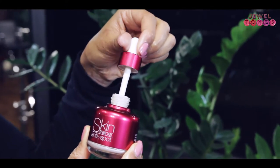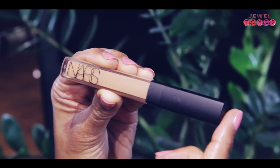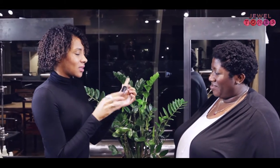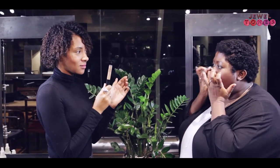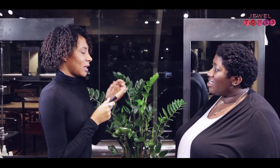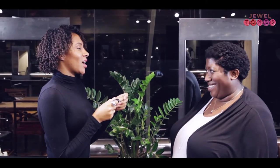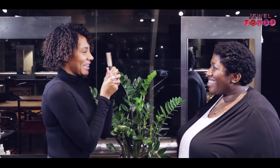Okay, so the NARS radiant creamy concealer in caramel — perfect. I use it under my eyes to highlight because I suffer from really dark circles. Getting up so early is tough — I set my alarm for 4:45!